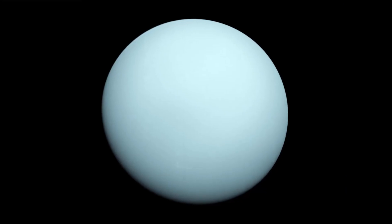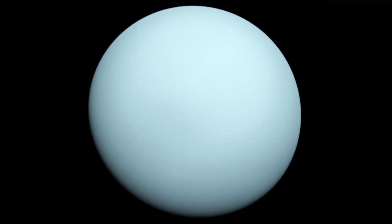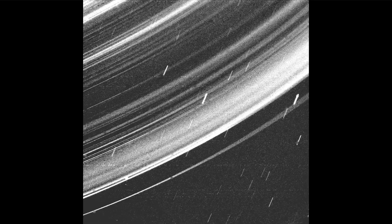An image of Uranus taken on 14 January 1986 from a distance of approximately 7.8 million miles. This dramatic Voyager 2 picture reveals a continuous distribution of small particles throughout the Uranus ring system.